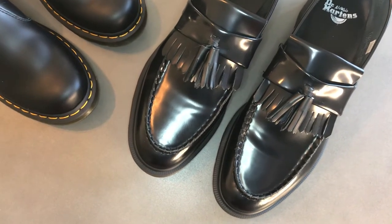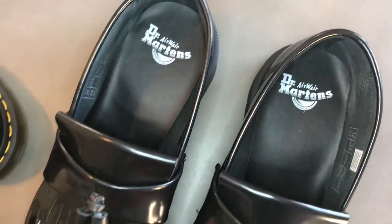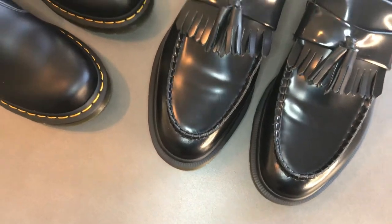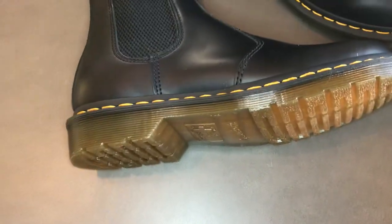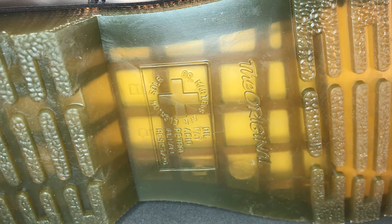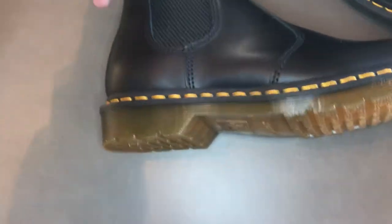The lining on the loafer is also a mixture of leather and textile, with Dr. Martens branding inside, and the upper is 100% leather. Really good quality materials used here, built to last. Flipping both shoes over, they both have this written on the bottom — the sole is tested for oil, fat, acid, petrol, and alkaline resistance. And it says that on the bottom of both shoes.